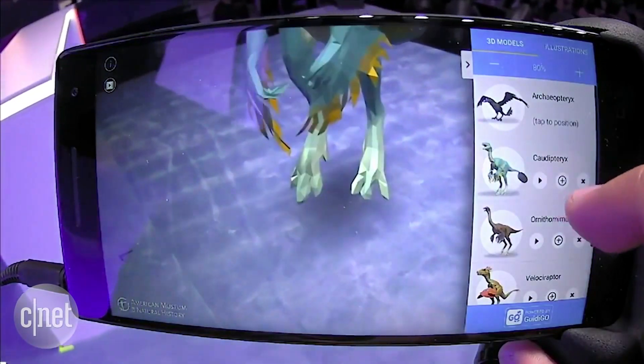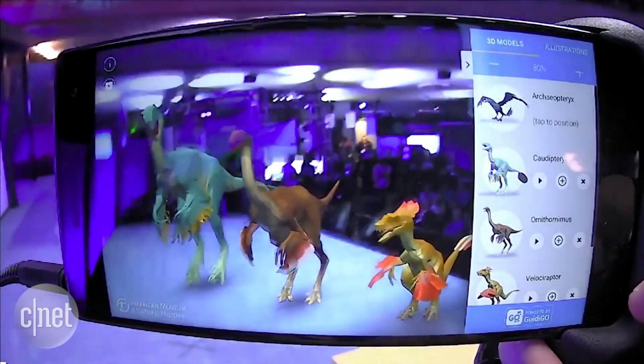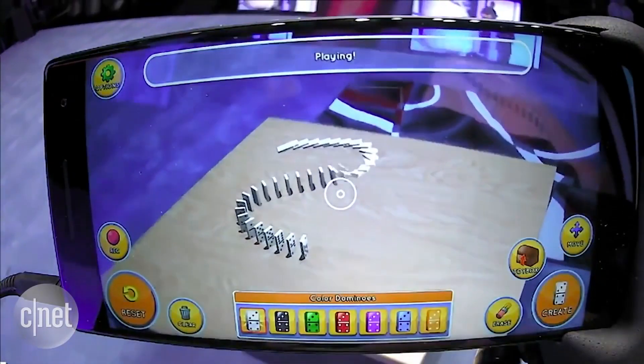Google's Project Tango allows the device to position itself in a room and actually map the world around it. Why is this important to you? Well, it might be useful in a situation like online shopping, to be able to position a piece of furniture in the room without even buying it, or in a gaming situation to render a character in real life.